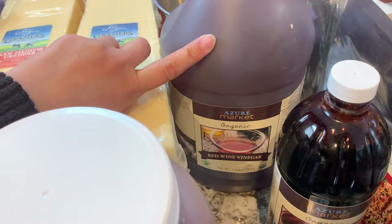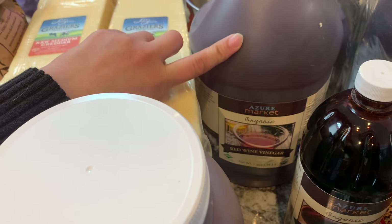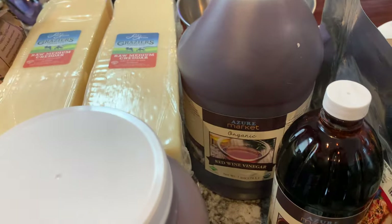I got red wine vinegar, which I've been using a ton of in salad dressings. I've been making a sweet Italian dressing with olive oil, red wine vinegar, and maple syrup, plus salt, pepper, and a clove of garlic. It's really good.